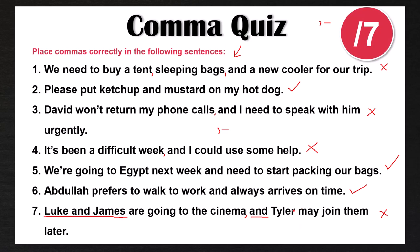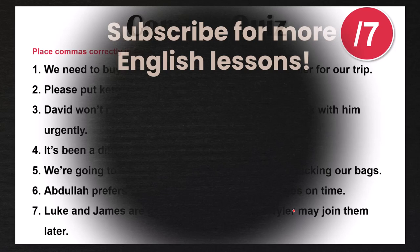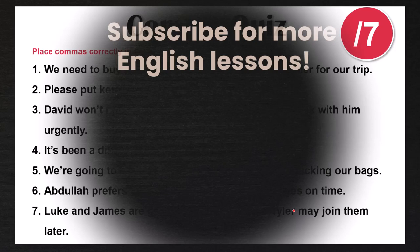Let me know in the comment section how many you got correct out of seven on this comma quiz. If you have any questions, feel free to ask me in the comments. Make sure to subscribe to my channel for more English lessons and check out my full series on English Writing Essentials. Thanks for watching, and I'll see you in my next lesson.